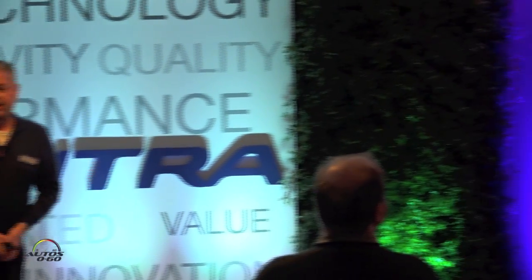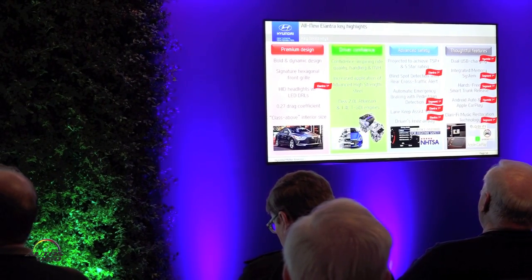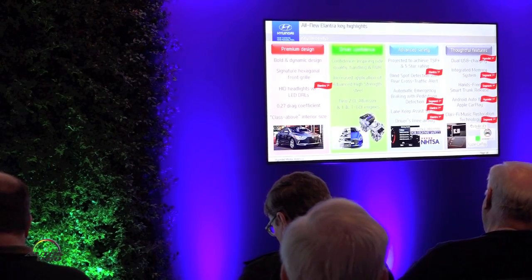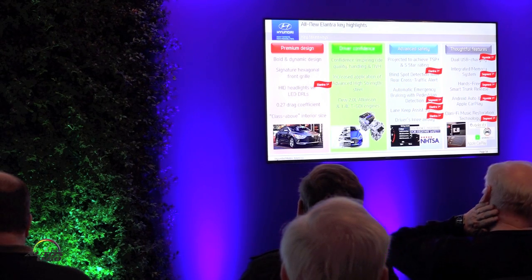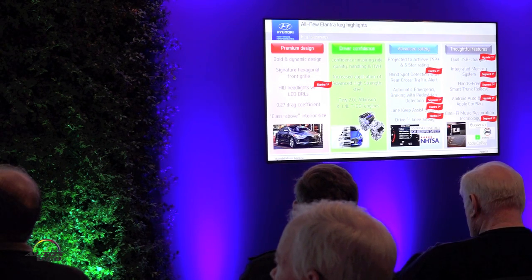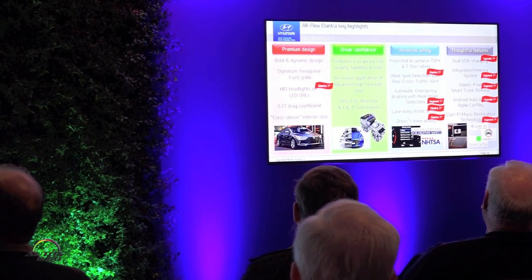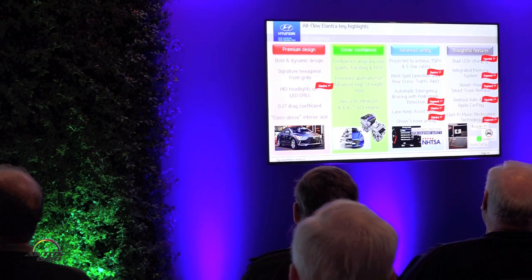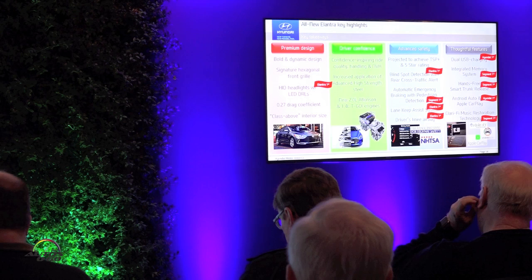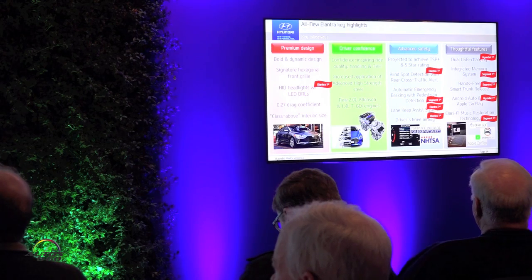Some key takeaways: premium design with class-above interior size, a very well-designed overall package. The driver confidence features — I really think you're going to experience this today. The ride quality, the NVH — it really drives like a class-up car. Advanced safety technology projected to achieve a TSP+ rating. Safety is obviously very important in this segment, and all the safety technologies we've applied speak to that. And then finally, thoughtful features like dual USB charging, integrated memory system, and the Clarifi music restoration technology — just looking out for our owners and taking care of them.